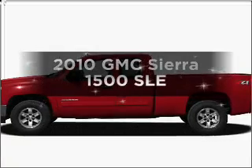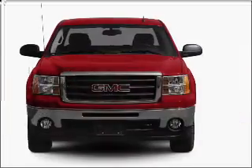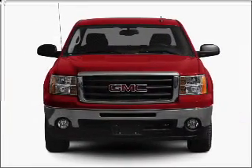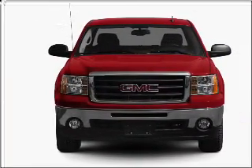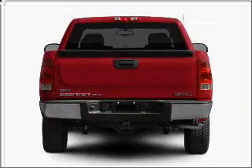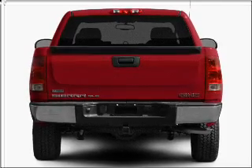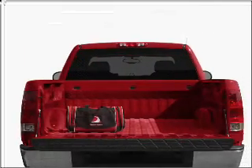The 2010 GMC Sierra 1500. If you're looking for an automobile with great attributes, look no further. With a powerful eight-cylinder engine that responds smoothly to its automatic transmission. Stand out from the crowd with premium wheels. Brake safely with the anti-lock braking system. Heated seats come for you on cold winter days.